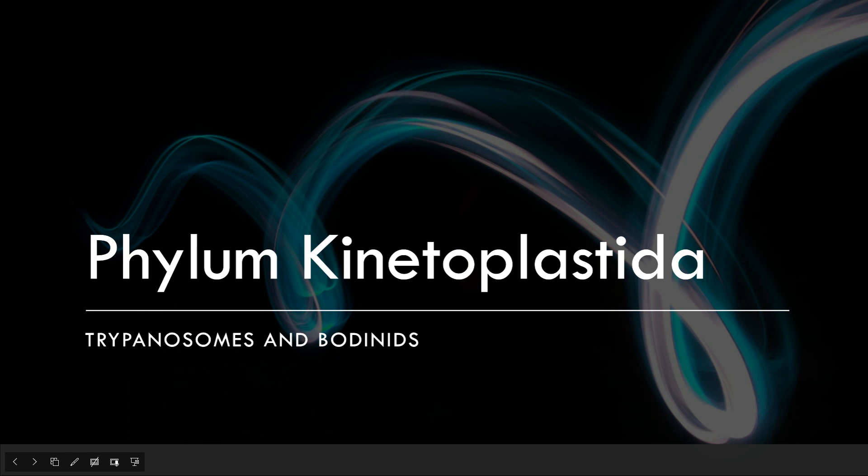Hello, I'm Claire Bailey. I did my phylo on kinetoplastida, which include trypanosomes and bodonids.